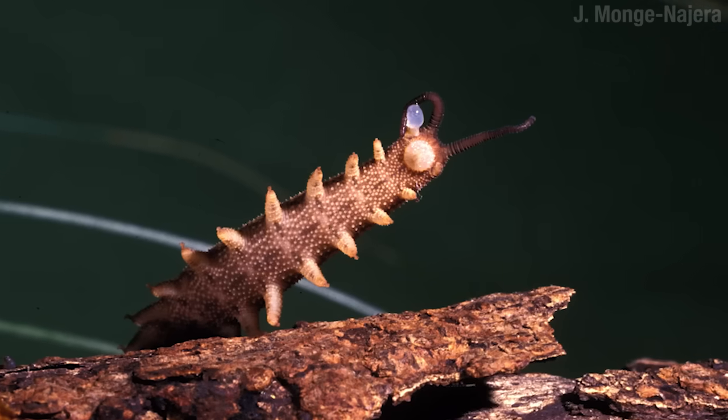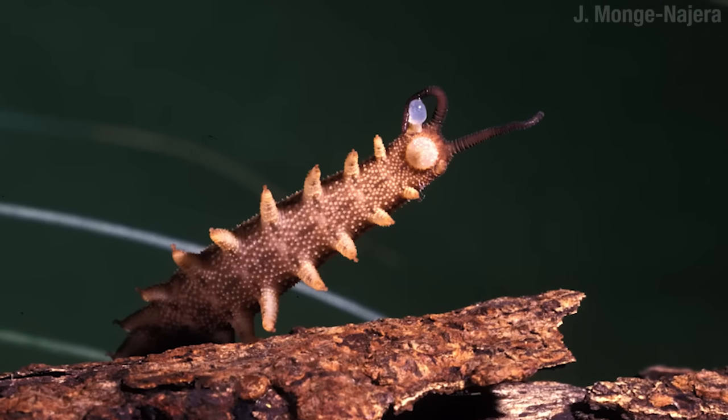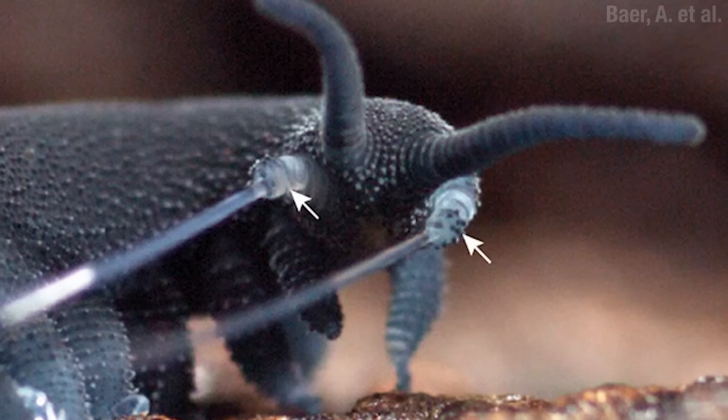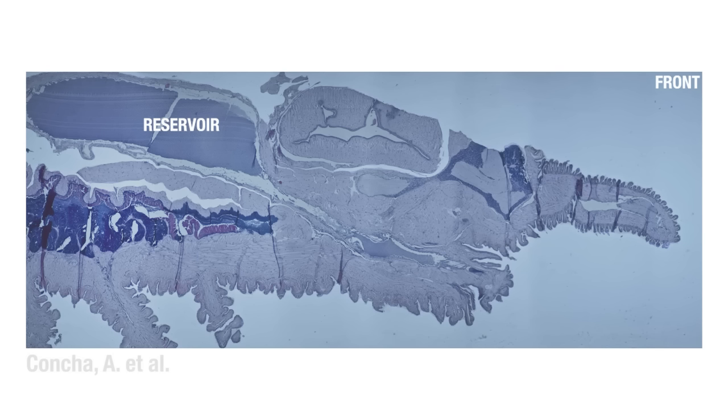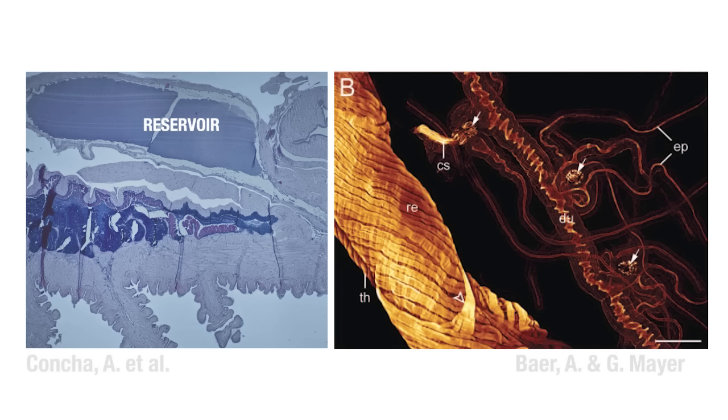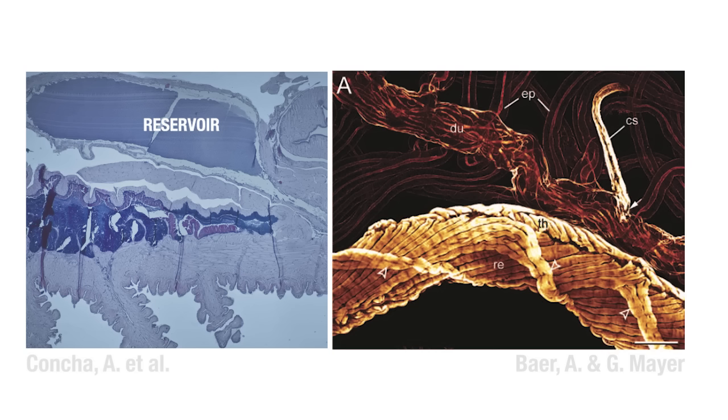It seems like what happened is that a pair of these legs up front evolved into slime cannons. Here's the inside of a velvet worm — you can see its slime glands. The slime is secreted up in the shaggy bits and then stored down in the reservoir. The reservoir is surrounded by a muscle, all crisscrossed like a reinforced radial tire, and the job of this muscle is to squeeze the slime out. The problem is velvet worm muscles can't contract all that quickly, so without a little help the slime would just come out like a dribble.